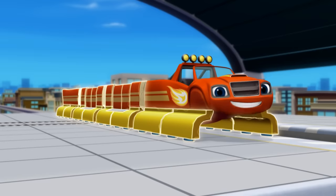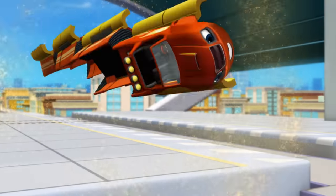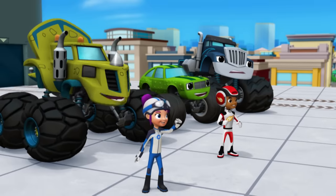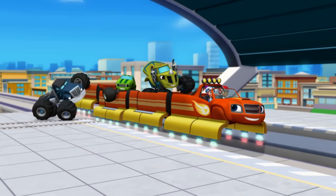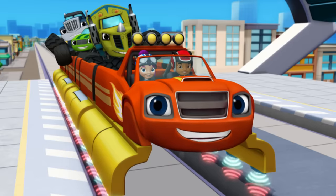All right! I'm a maglev train monster machine! Awesome! Way to go, Blaze! Blaze floating! All aboard! Now hang on tight, everybody — we've got a Mystery Bandit to catch.